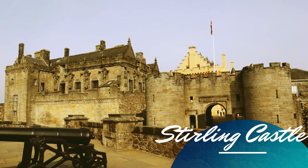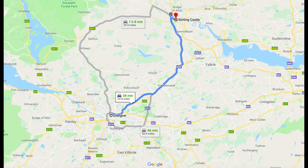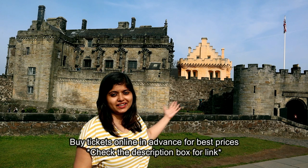Located just 30 miles away from Glasgow, Stirling Castle can be easily reached by car, bus or a train. We are at Stirling Castle — you can see it behind me.